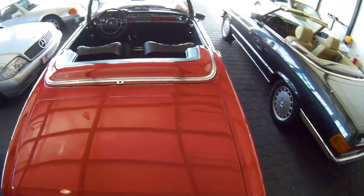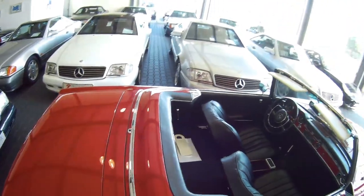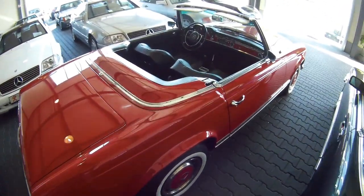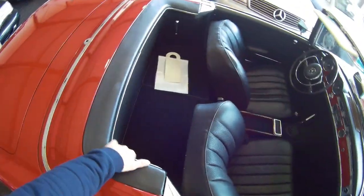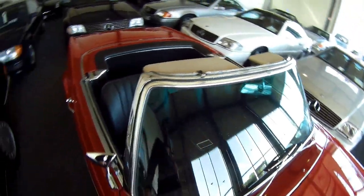You also had what's called a California model — that was an SL280 2-plus-2. It was delivered without a soft top and only with a hard top. There was a little small rear seat in the back, so you got a four-seater. That was called the California model.